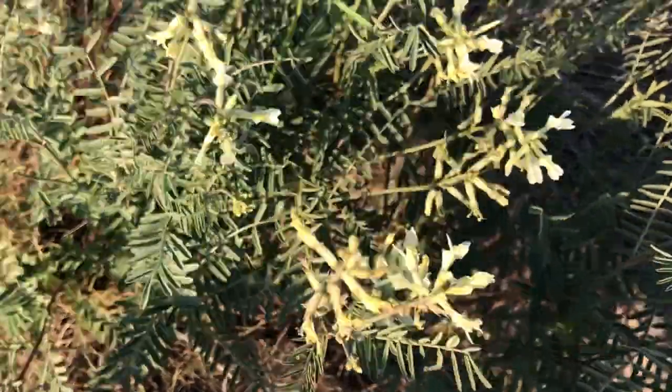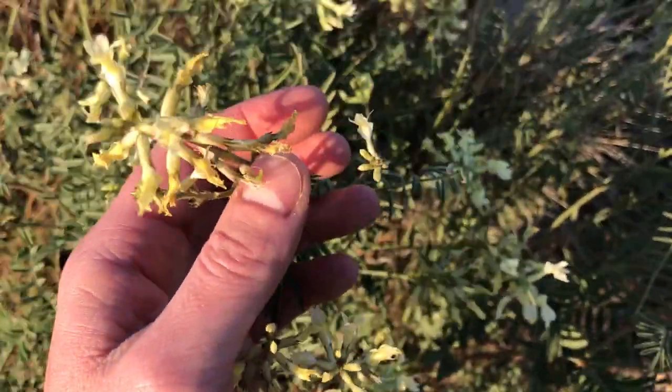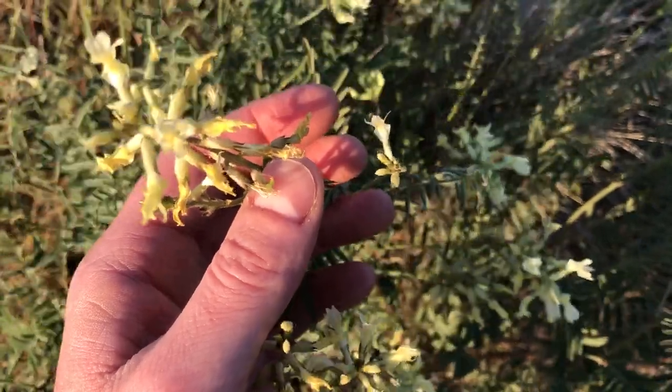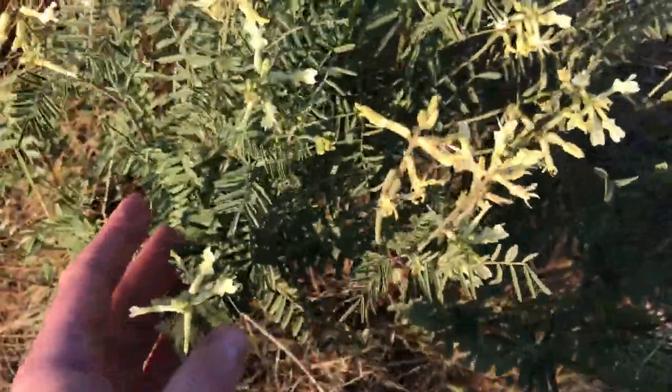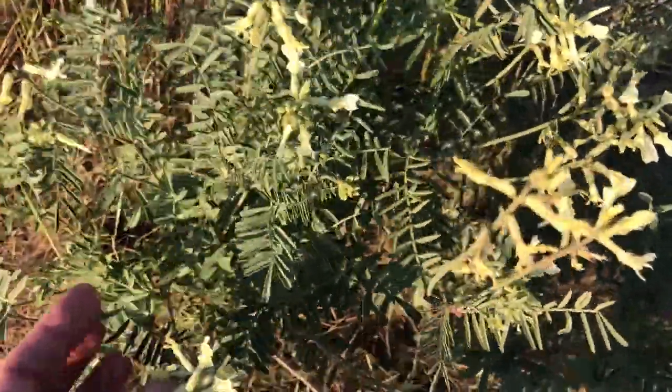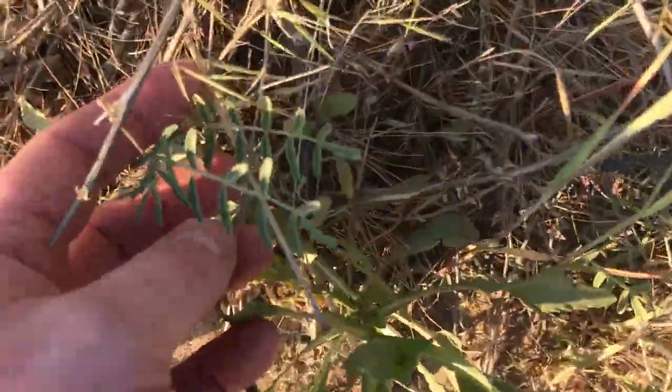It is native to southwestern Idaho, and there are a few populations in southeastern Oregon in Malheur County. The species has a range of less than a hundred square miles.